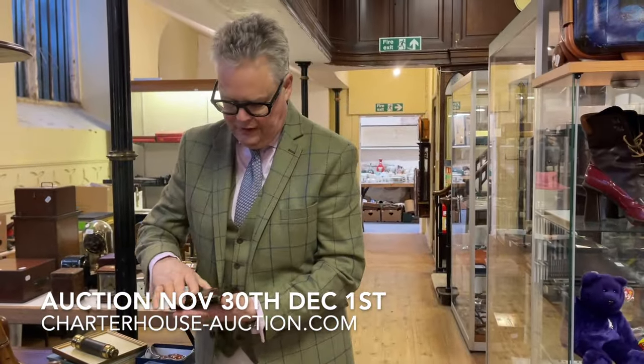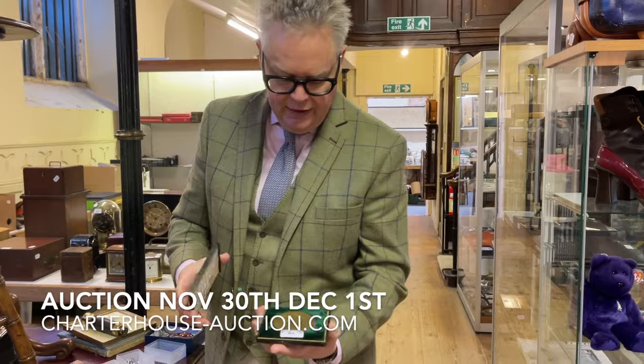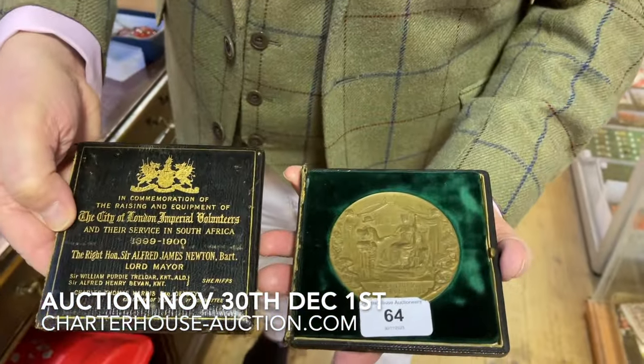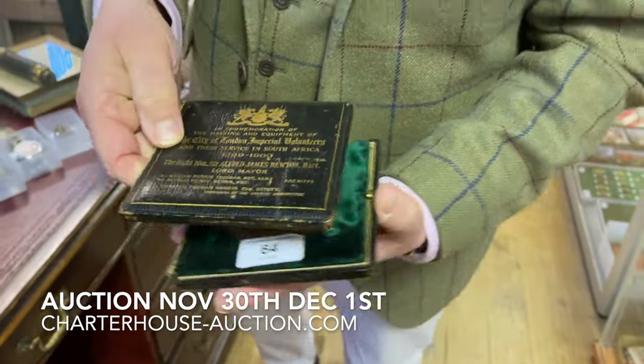We've got coins, medals and stamps, and we've got a lovely Boer War commemorative medallion. I think I prefer the box on the top there — what a lot of information there is on that, isn't there.